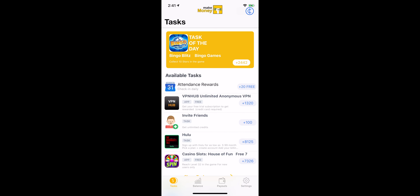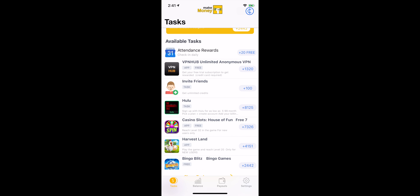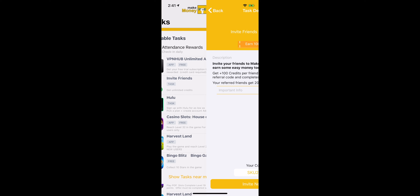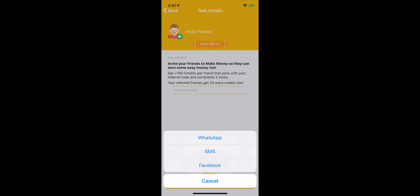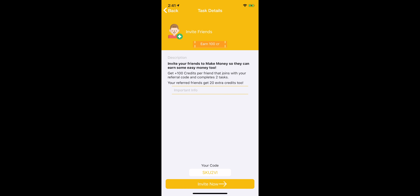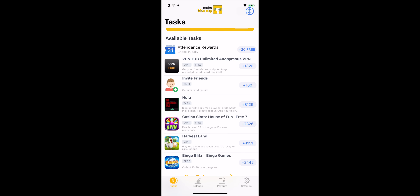Here's what you do: inside the application, tap on the tasks tab and scroll down to the section that says invite friends. Tap on that task, copy the code it provides, and then share that code with friends and family. If they install the Make Money app and add your referral code when signing up, you'll get 100 credits after they complete two tasks. Using this method, you'll only need to refer 50 people to cash out at $5.